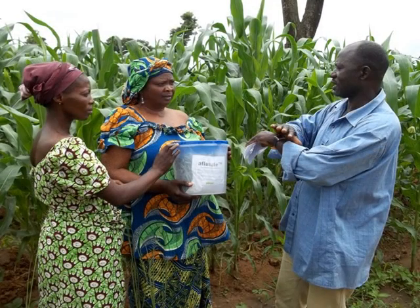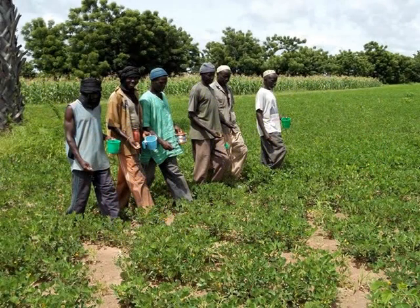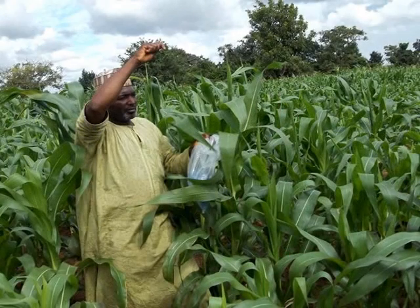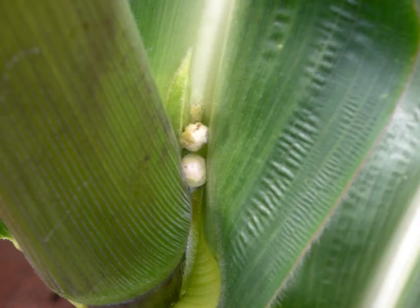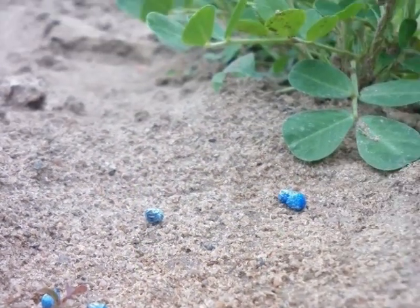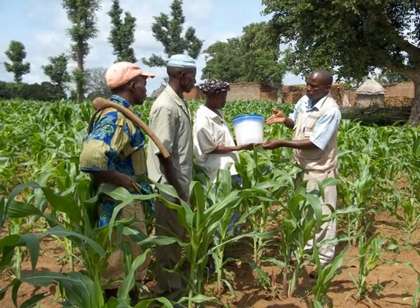Packed in plastic drums, the small grains are simply scattered by hand on the field at the right time in the farming calendar. In maize and groundnut, for example, spreading 10 kilos of Aflasafe per hectare around two to three weeks before the plants come into flower gives high levels of protection to the crop, both in the field and afterwards in storage. In field tests over a four-year period, Nigerian farmers were able to reduce contamination in their maize and groundnut crops by 80 to 90 percent using Aflasafe.